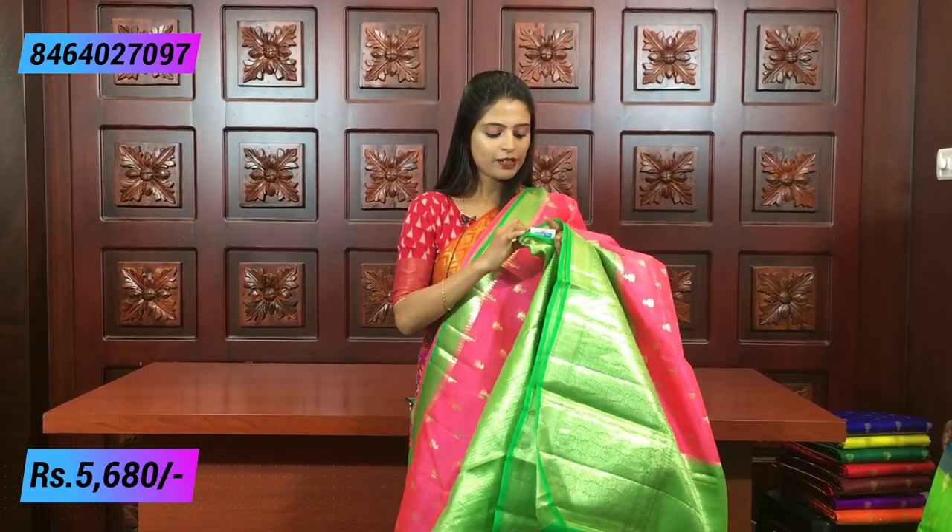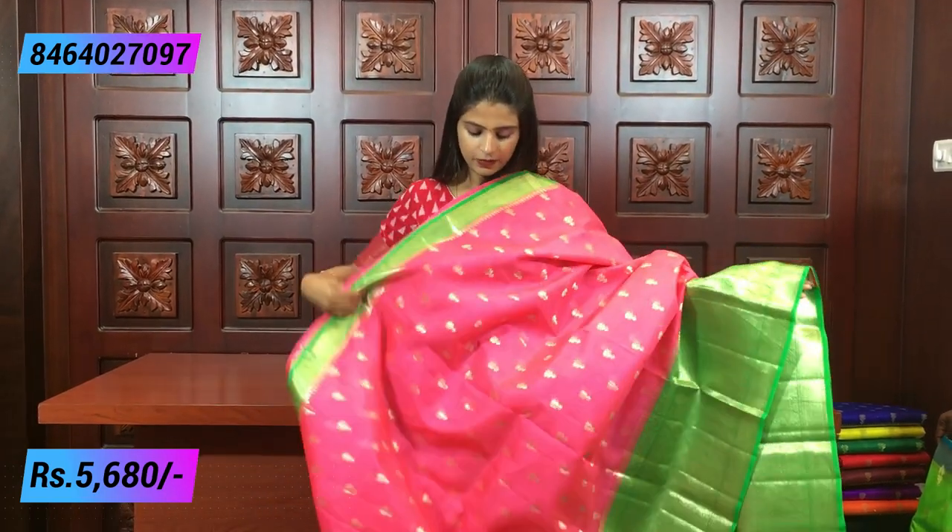The price is 5,680 rupees. It's a very beautiful saree. If you like it, take a screenshot because for pure silk, knowing the price and collection is important. It's a wonderful collection.